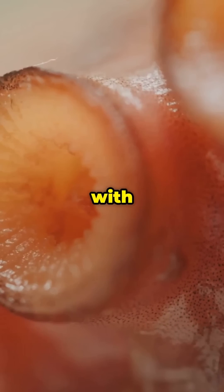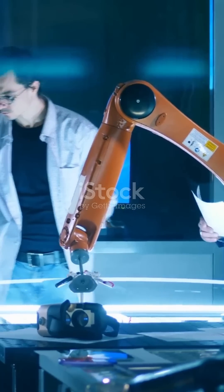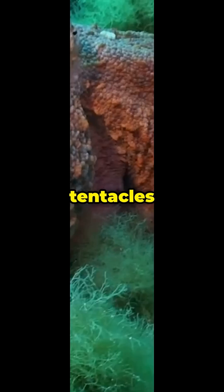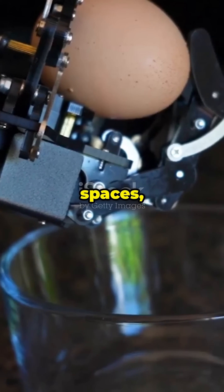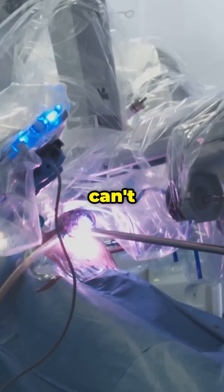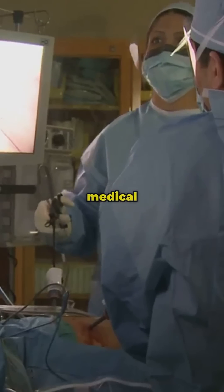Have you ever wondered why scientists are obsessed with octopus tentacles? Turns out, they're creating something incredible with them. Robots with actual tentacles that can squeeze through tiny spaces, pick up eggs without breaking them, and perform surgery with precision humans can't match. These aren't science fiction — they're real breakthrough technologies changing everything from search and rescue to medical operations.